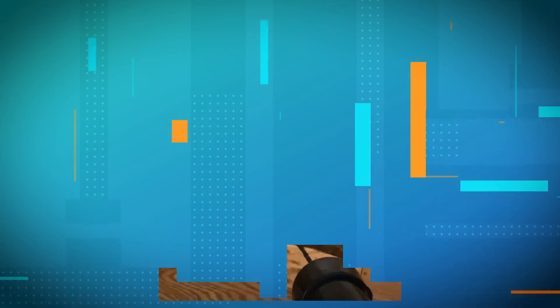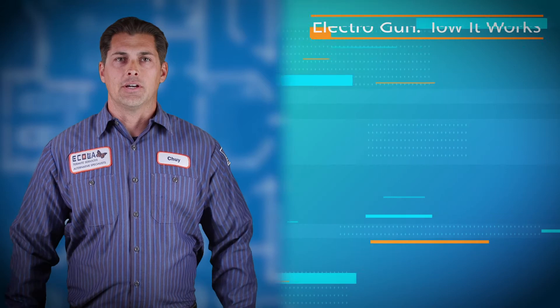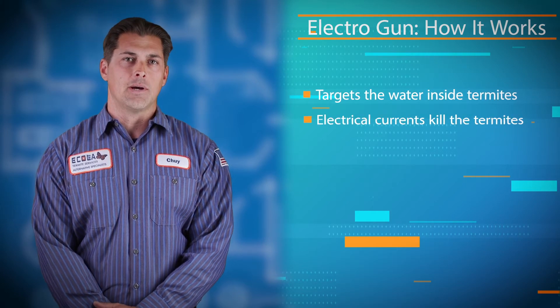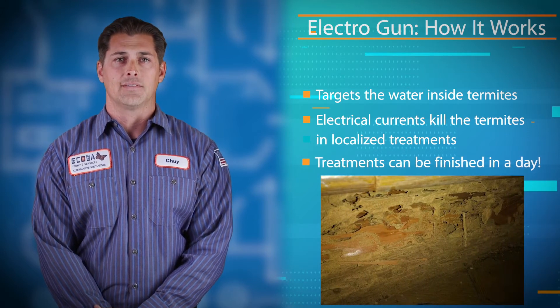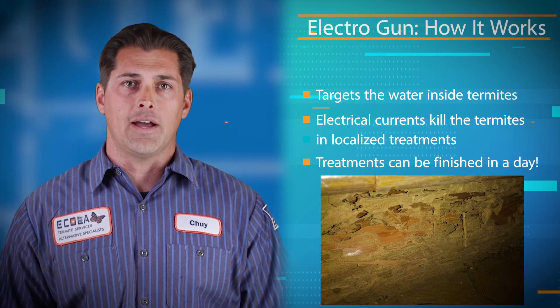Hello, I'm Tyson with Ecola Termite Services and I've been in the pest control industry since before I could drive. I'm here to talk to you about some of the alternative methods including electricity. Electricity can be used to fight off termites and it won't damage your home. We use the ElectraGun to eradicate termites. The termites are 80 to 90 percent water, so the electricity is more attracted to the termite than it is to the wood. This non-chemical system uses electrical current to kill the drywood termite in a localized part of your home or business. Most treatments can be completed in a single day, eliminating the need for an overnight move-out hassle.